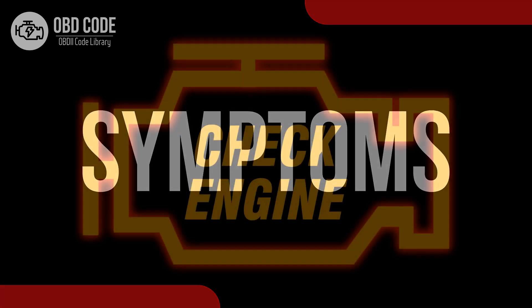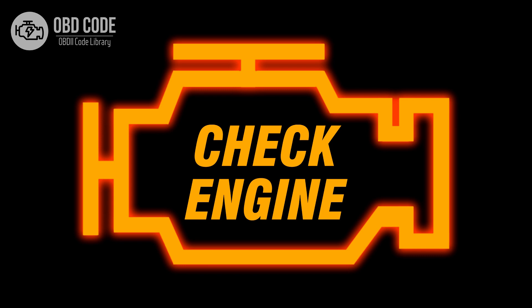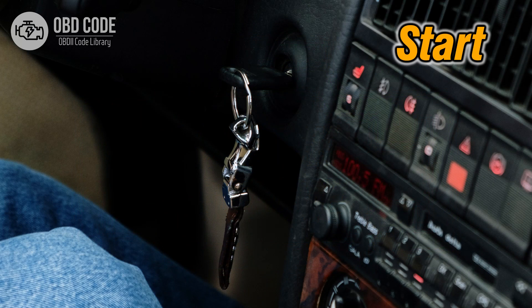Code symptoms P0381: 1. Illuminated check engine or service engine soon light on the dashboard. 2. Difficulty starting the engine, especially in cold weather.